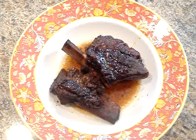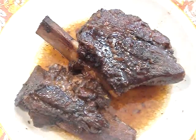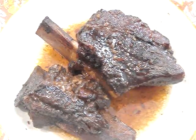Slow-cooked short ribs. These ribs are browned and then slow-cooked in a delicious sauce made with traditional Chinese flavors of cinnamon and star anise.